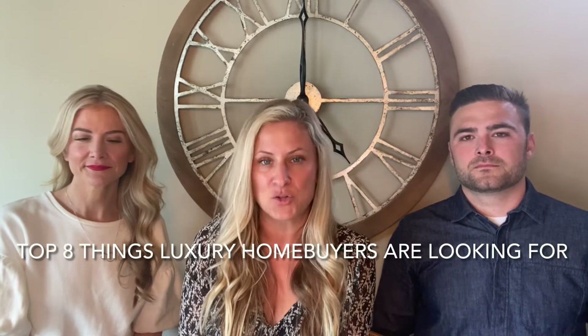Hi there! Have you ever wondered what luxury home buyers are looking for, or what makes your home qualify as a luxury home? Well, Inman just put out a report — Inman is a real estate resource — and they released the top eight things that luxury buyers are looking for. We're here to talk about that today.